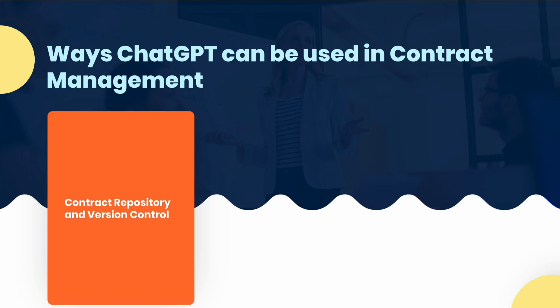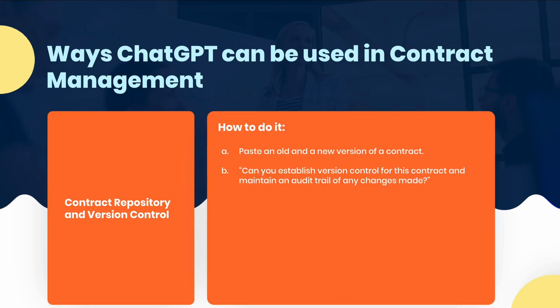Additionally, JGPT can serve as a centralized contract repository where contracts can be stored, organized, and easily retrieved. JGPT can also assist in contract version control, document management, and audit trail tracking. Here's how you do it: paste an old and a new version of a contract, and then ask it, 'Can you establish version control for this contract and maintain an audit trail of any changes made?'